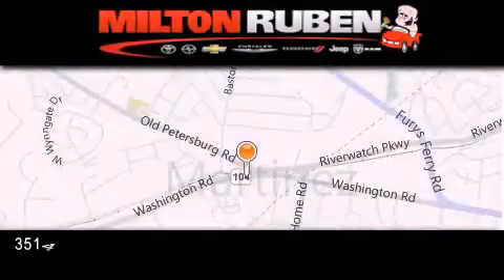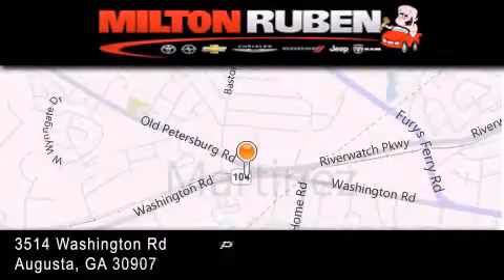Come experience the Drive Baby Advantage here at the Milton Rubin Superstore.